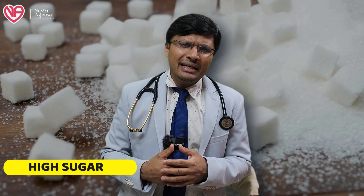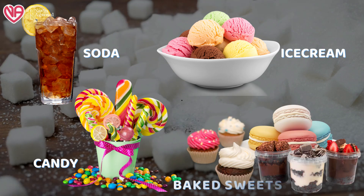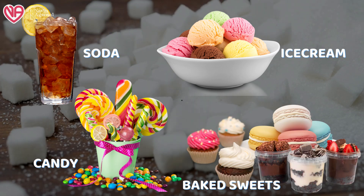Besides this, high sugar-containing food products like beverages, soda, candy, ice cream, and baked food products all contain a good amount of sugar. These also lead to insulin resistance and directly affect the metabolic status of the body, causing a lot of metabolic diseases. So any food products which contain a good amount of sugar should be avoided.